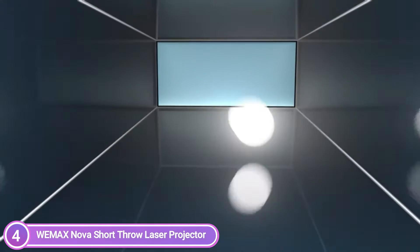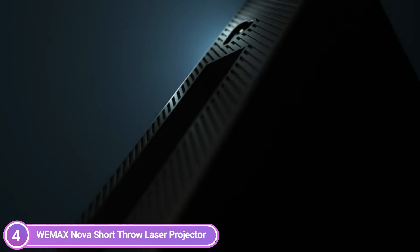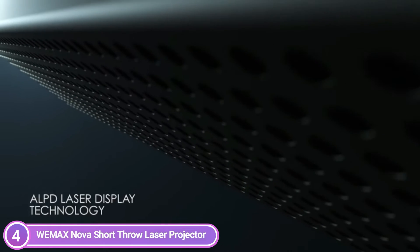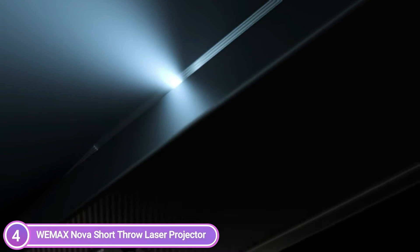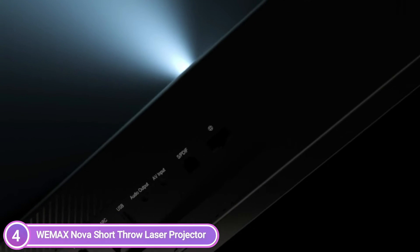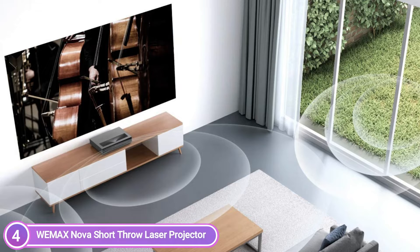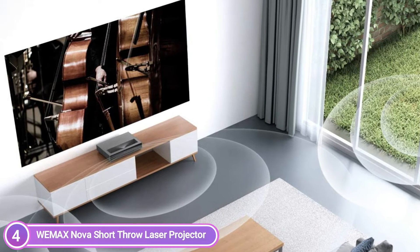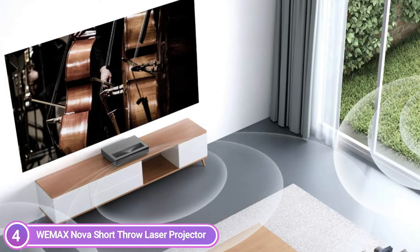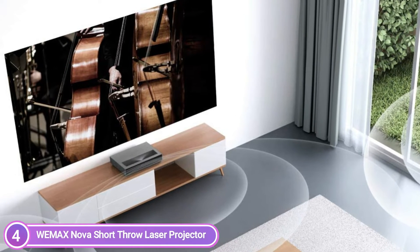The short throw projector helps reduce eye strain by diffusing light without sacrificing picture quality. The WeMax Nova Laser Projector gives you the option of choosing from 4 different screen sizes. A massive screen that can reach 150 inches is the focal point of your home theater. Select the appropriate size starting at 80-inches, 100-inches, 120-inches, or 150-inches. The 8-point Keystone Adjustment Dial helps improve image quality and makes fine adjustments to create the ultimate home theater experience.